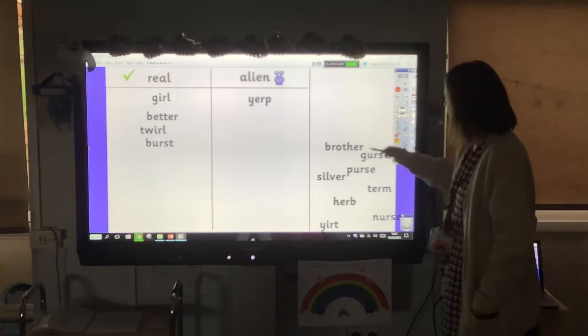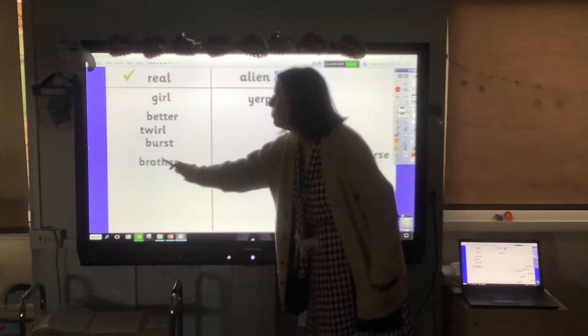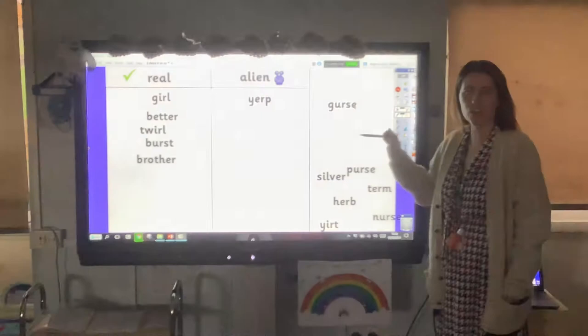Tricky one next — 'brother.' It's got the er on the end, and that's real. I've got two brothers. Next one: G, erse — have you ever heard of a 'guse'? No — so let's pop that in alien words.